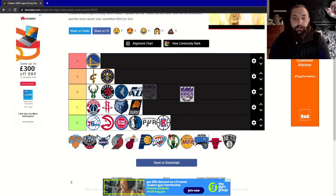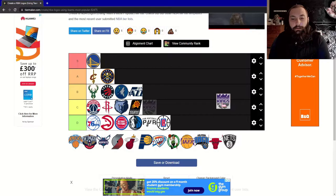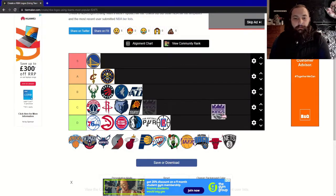Onto the Sacramento Kings. I don't know what it is about this design but I just really don't like it. I don't have much to say about this one — it's just a D.